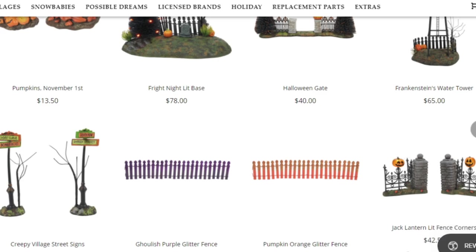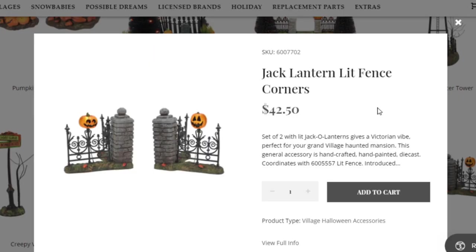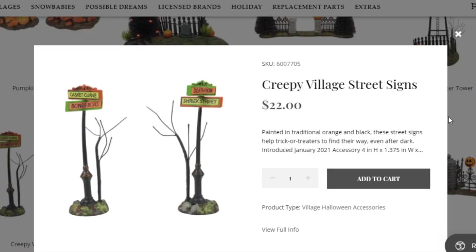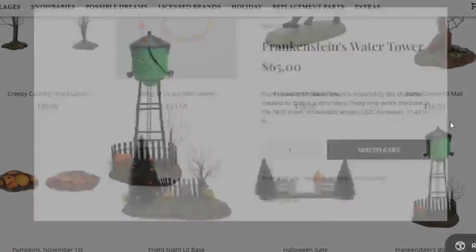Let's start with the first one — they have this jack-o'-lantern lit fence corners, pretty standard, just a fence but it's the corners. Next we have two new fences for this year: an orange one and a purple one. Then these creepy village street signs — they launched two sets of these this year.